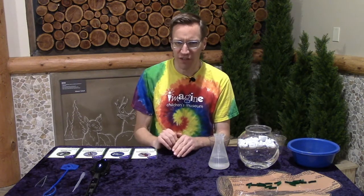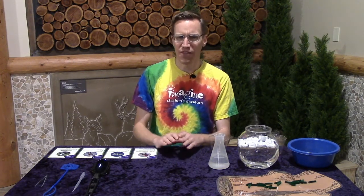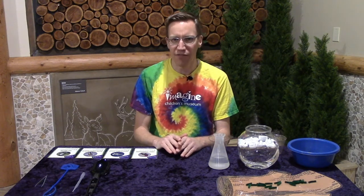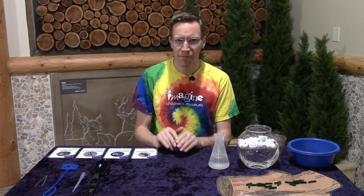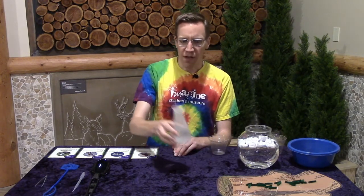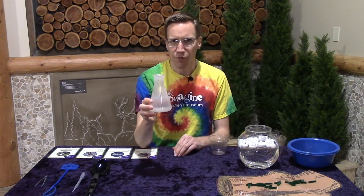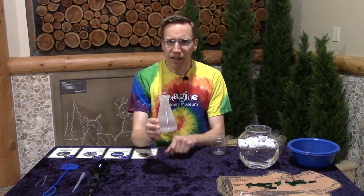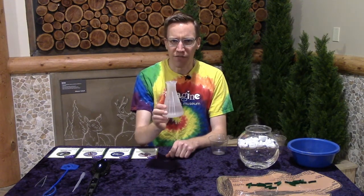We've got a little exploration today that's going to help us figure that out and it's going to use some tools that you might have at home. So if you have some of these tools, you can try this for yourself. Let's start with this flask full of water and let's just say that we would like to get a little bit of water out of this flask.